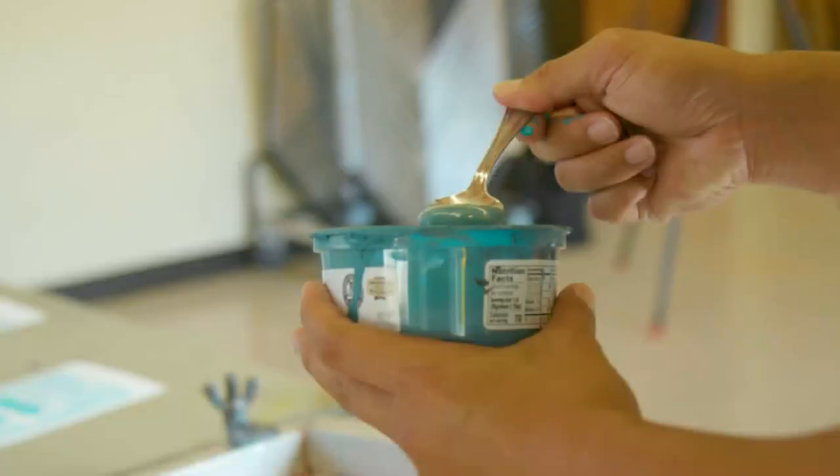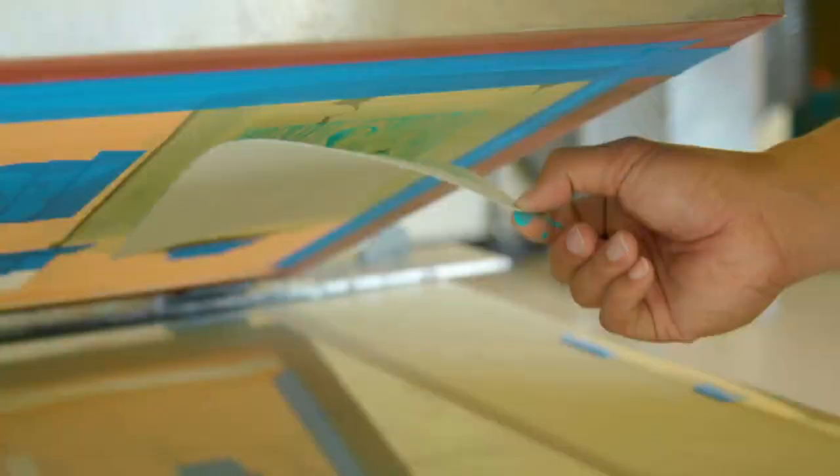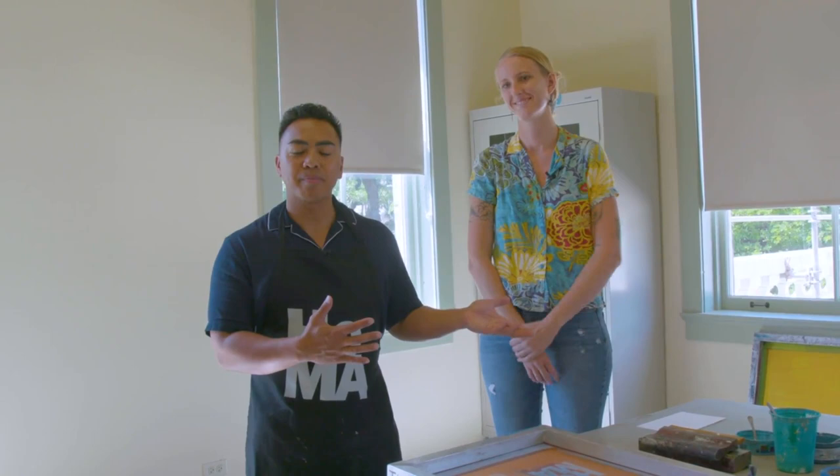Speaking of art classes, is it okay if I go take a lesson right now? Absolutely, let's do it! I got my apron on, I got my friend next to me, and we are ready to make some serious art. I want to introduce you to Helena — she is the printmaking instructor here at the Honolulu Museum of Art School.